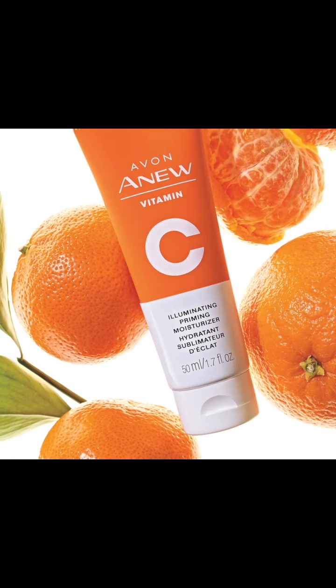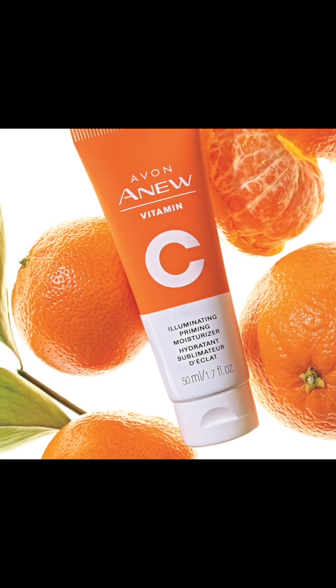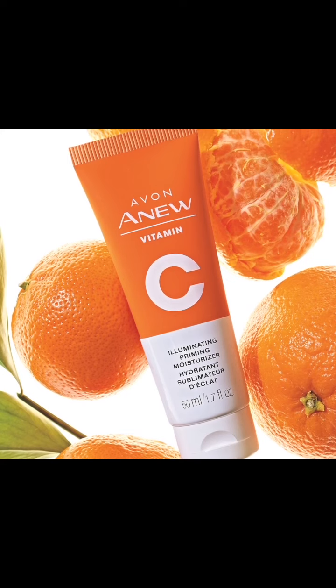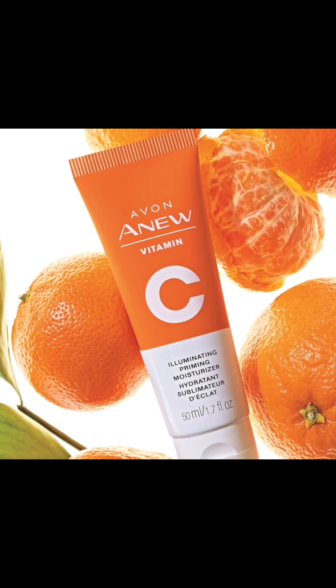Vitamin C's Illuminating Priming Moisturizer is an illuminating moisturizer that also primes skin for makeup application. Its primary purpose is to brighten and smooth skin, leaving it with a healthy, dewy glow.